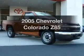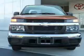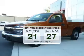Imagine yourself in this 2005 Chevrolet Colorado. This is the set of wheels you've been looking for. Low emissions and the good fuel economy offered in this vehicle are important to you and the environment.